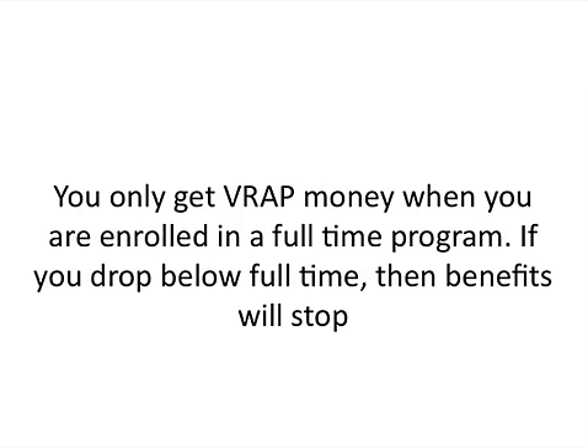You only get VRAP money when you are enrolled in a full-time program. If you drop below full-time status, your benefits will stop. Full-time is 22 hours — that's what we have here, though I've seen places where full-time is 18, but I would go with 22 hours.